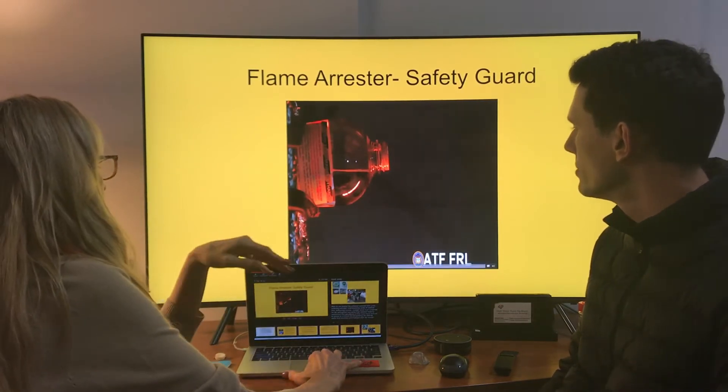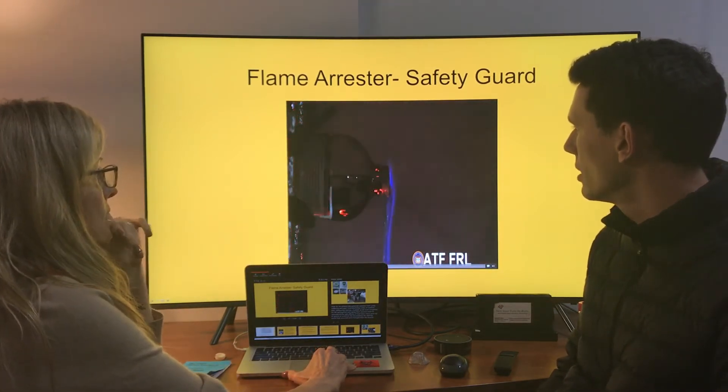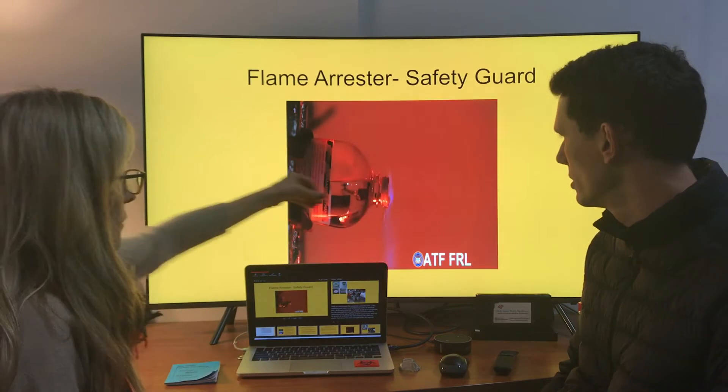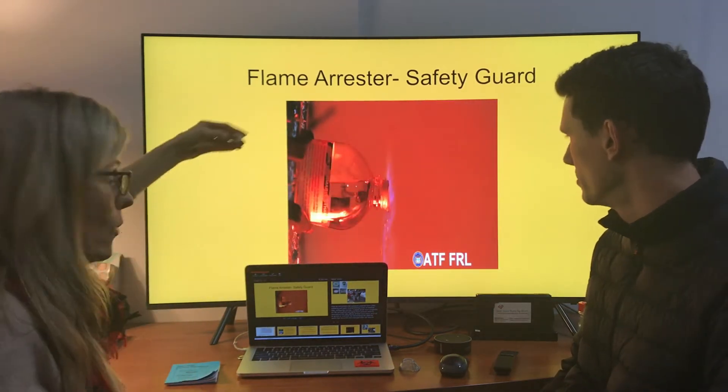I'll show you what it looks like when you have a flame arrestor on there. This is the barrier. If you have one of these — plastic or metal — the flame can come right up, but you're not going to have an explosion. It's contained. It arrests it. It prevents it from turning into a bomb.